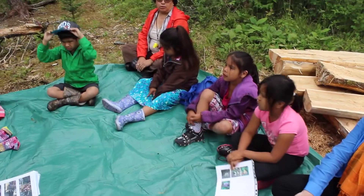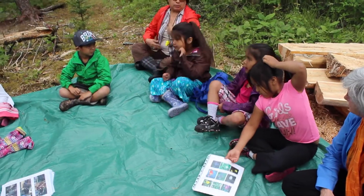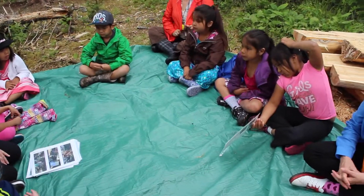We like our camp. What do you like about it? I like our trail. Okay, come.